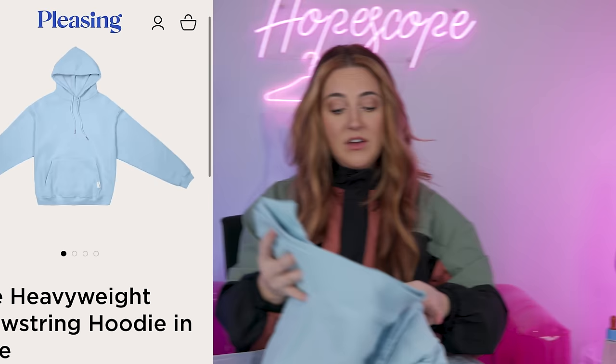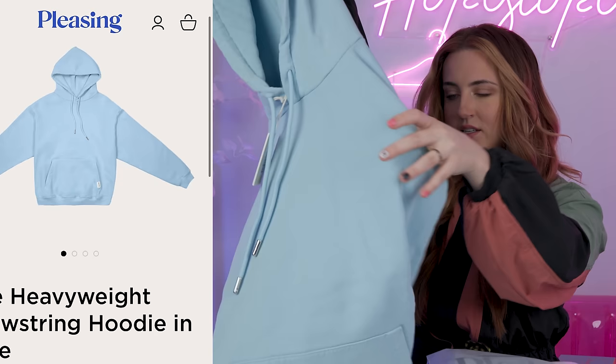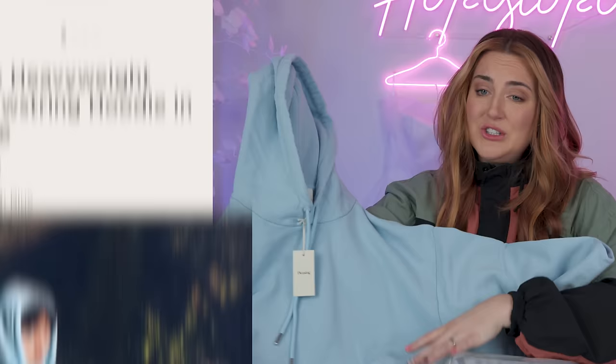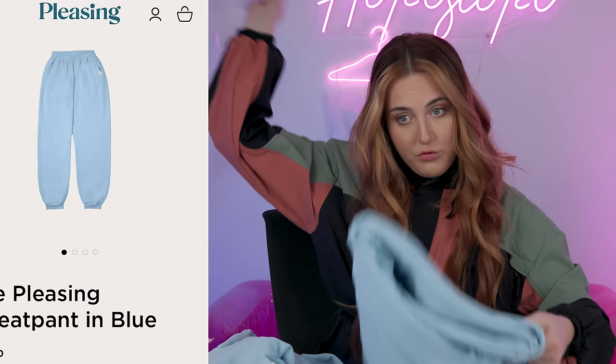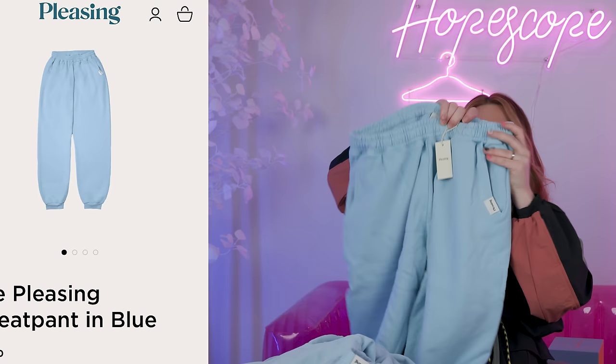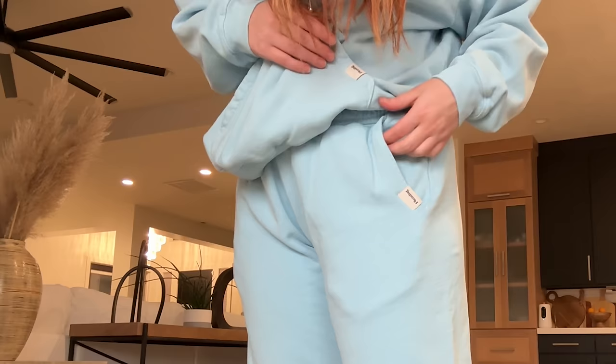I also bought the most expensive thing on the entire website. If you're interested in some of this stuff I bought for you, I'm going to post it on my secret Instagram account, Hope's Good Official — go comment there to get it. Next up are the sweats. The heavyweight drawstring hoodie has a nice weight to it — I'm actually really impressed. Also 100% cotton, made in LA, 50% recycled. This hoodie was $165, and it's kind of a plain hoodie with a tiny Pleasing tag on the pocket. And to go with that for $135, the Pleasing sweatpants — same thing, tiny logo on the pocket.